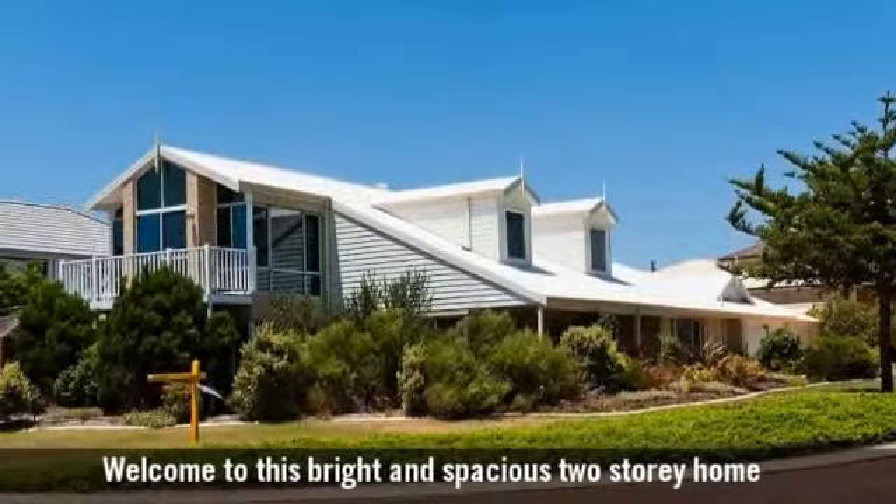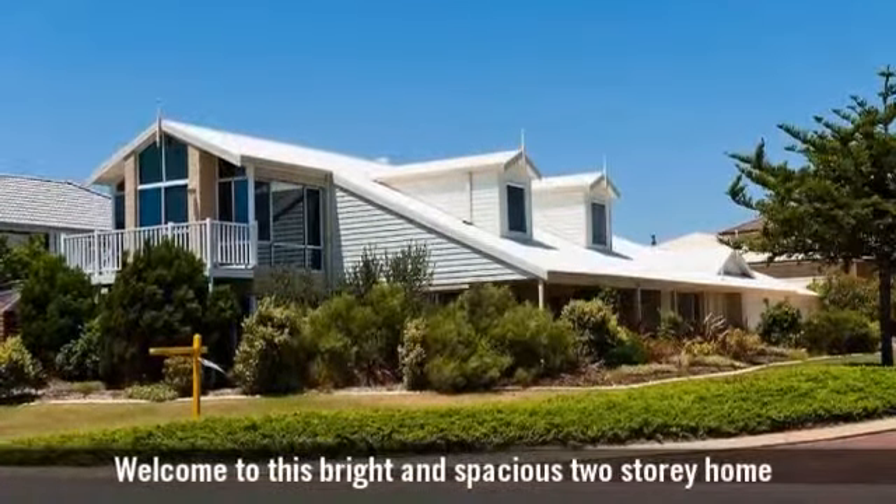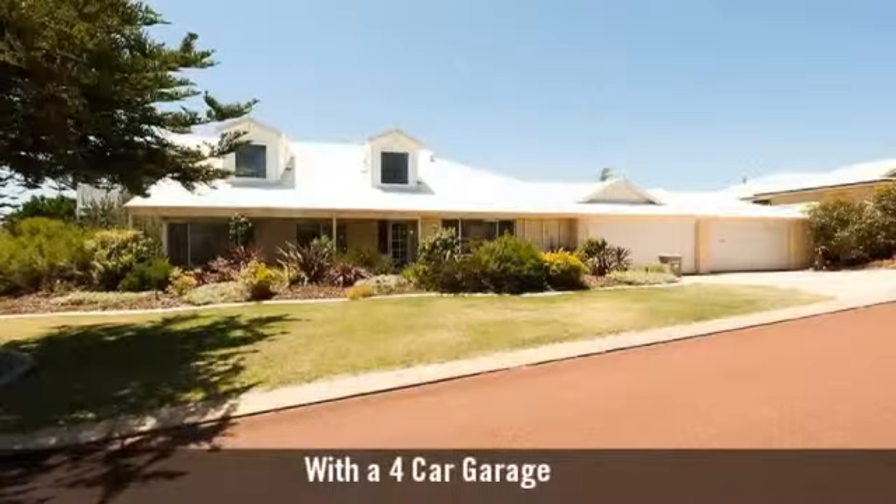Welcome to this bright and spacious two-storey home, with a four-car garage.